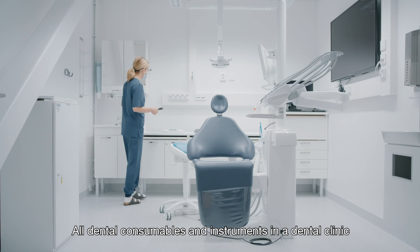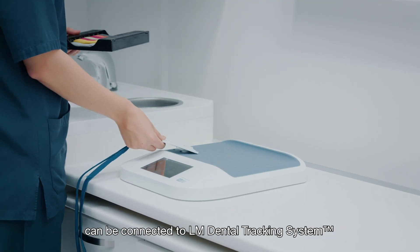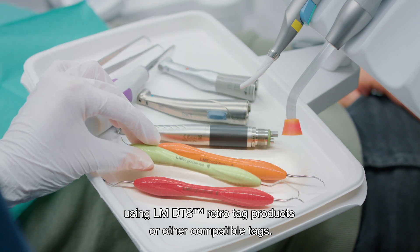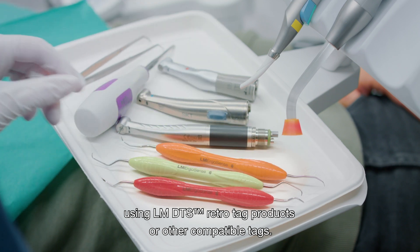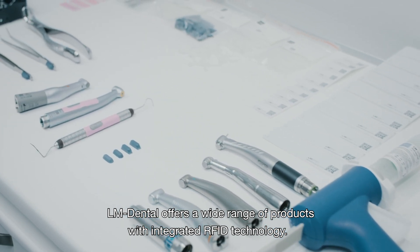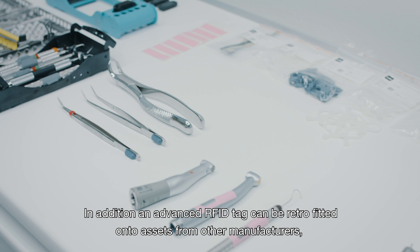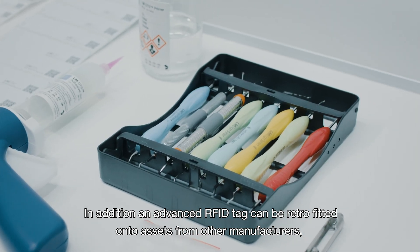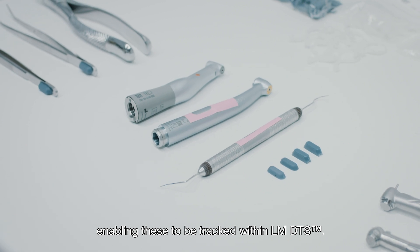All dental consumables and instruments in a dental clinic can be connected to the LM Dental tracking system using LM DTS RetroTag products and other compatible tags. LM Dental offers a wide range of products with integrated RFID technology. In addition, an advanced RFID tag can be retrofitted onto assets from other manufacturers, enabling these to be tracked with an LM DTS.